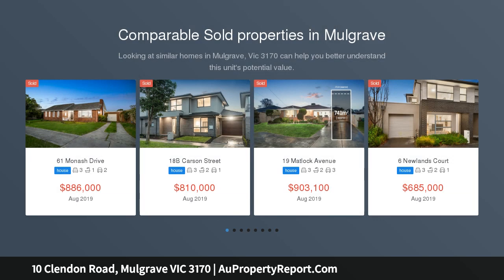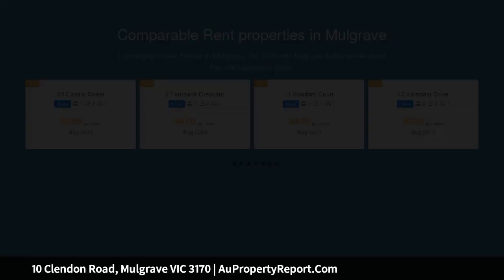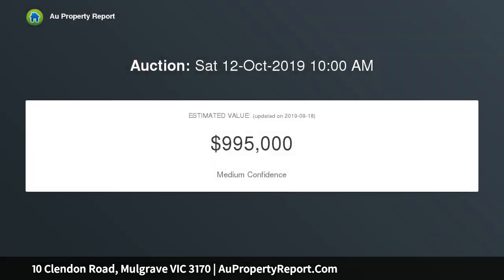Sitting on a generous 680 square meter block, this beautiful 5 bedroom family home gives you ample opportunity to entertain all year round, thanks to an open floor plan and a brilliant outdoor area carefully designed to be comfortable in all seasons.